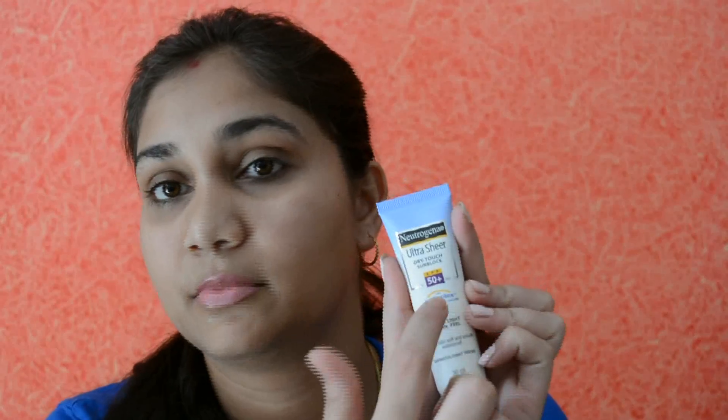I would also suggest buying a sunblock which has Helioplex in it, or which has stabilized avobenzone in it. Avobenzone actually breaks down in the sun, so it's better to buy a stabilized avobenzone or a sunblock with Helioplex in it.